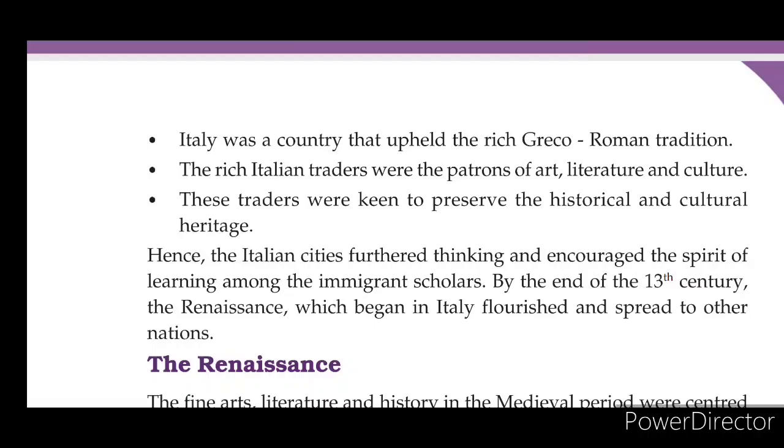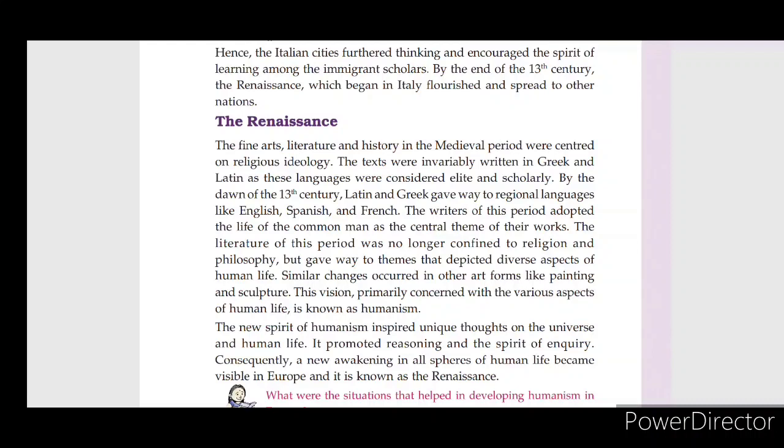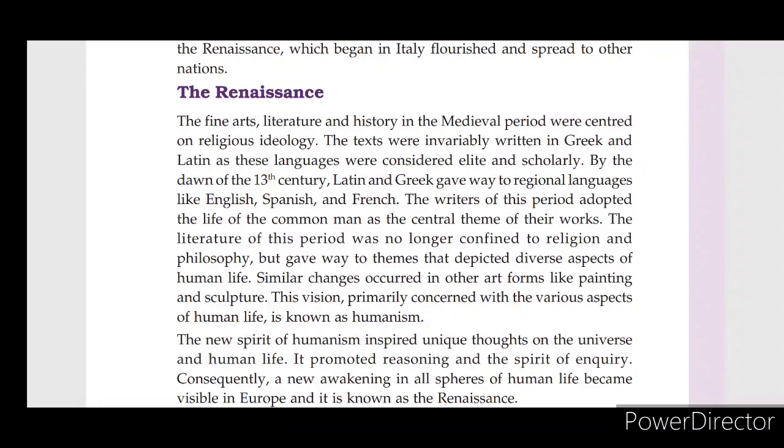By the end of the 13th century, the Renaissance which began in Italy flourished and spread to other nations. During the medieval period, literature and history were centered on religious ideology. Texts were written in Greek and Latin, considered elite and scholarly languages. By the end of the 13th century, Latin and Greek gave way to regional languages like English, Spanish, and French.